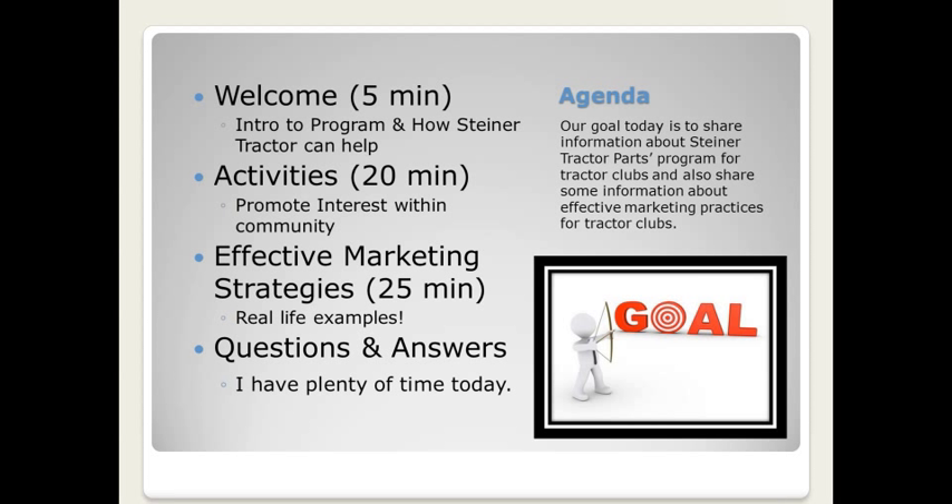We'll begin the discussion around effective marketing strategies and ways to improve or enhance your club's advertising. All of the ideas presented today are from discussions I've had with other folks volunteering for their tractor club and from working with my local tractor club. We all can learn from each other.